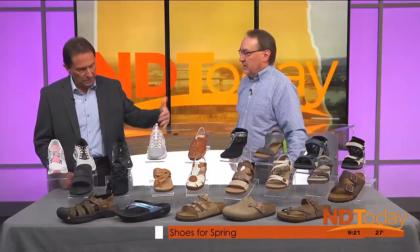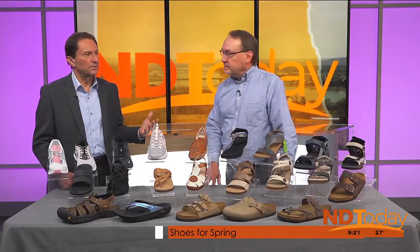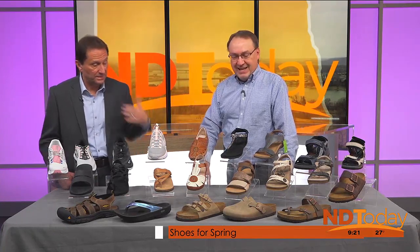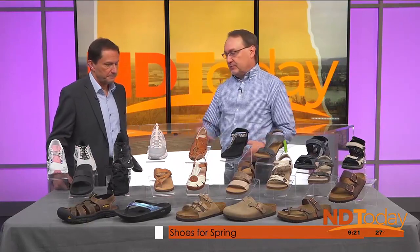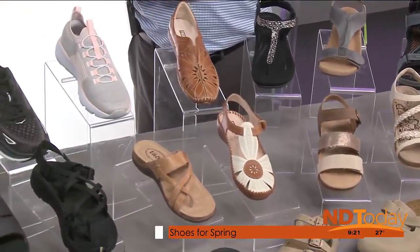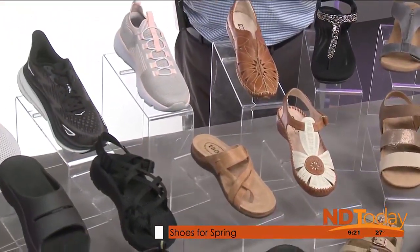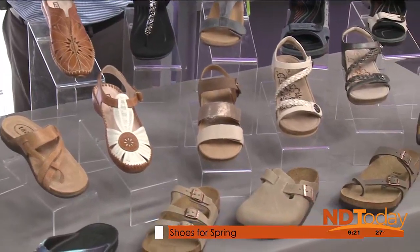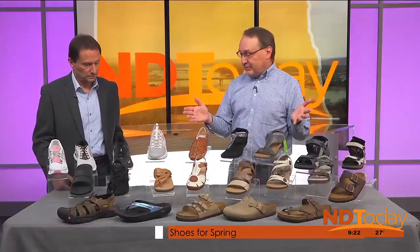When people come into the store looking for a sandal, a lot of times they have something in mind — if they want something dressier, more casual, or if they're going on vacation and want something they can walk in all day, then I kind of steer them more towards the Echoes or the Birkenstocks. If they want something dressier for a special occasion, then Atrex or Teos are the best brands for comfort, quality, and durability. A lot of sandals are very poorly made these days, but we carry nothing but the best quality. These are leather — not plastic or vinyl or man-made materials. We measure customers, fit them, and make sure they get the right fit and are comfortable.